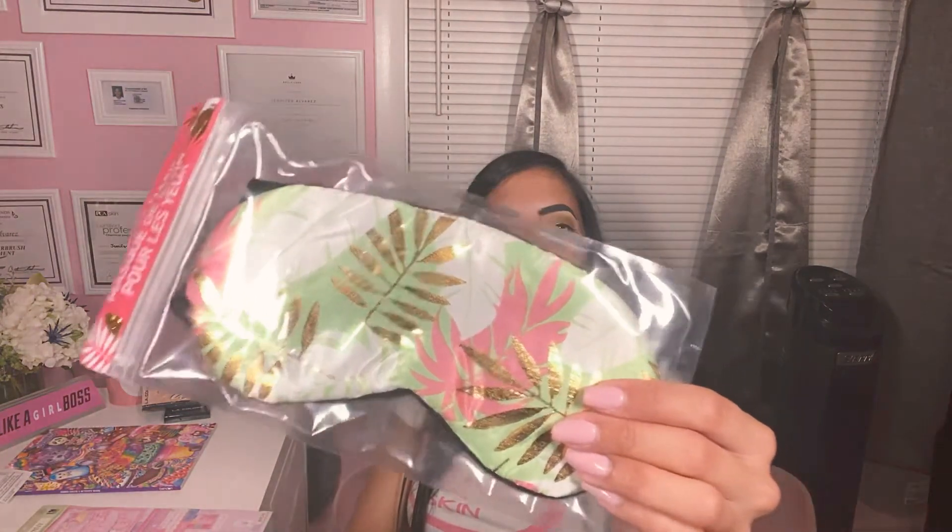I found this satin eye mask — I thought it'd be really great to incorporate in a gift basket. I'm starting to make lots of gift baskets for friends' birthdays, or if there's a baby shower, definitely hit up Dollar Tree.